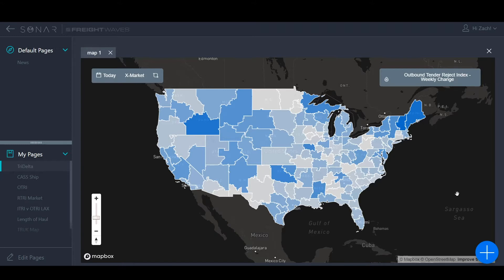Without further ado, happy 4th of July, everyone. Let's get to it. This week, Sonar has added a few new indices and functionalities. One of them I'm very excited about is the outbound tender rejects changes — the tri-delts, as we call them. There are three indices that measure the change in week, two weeks, and monthly increments.